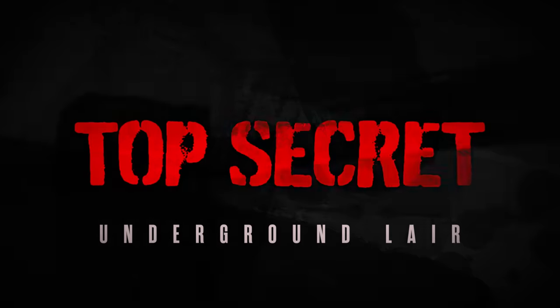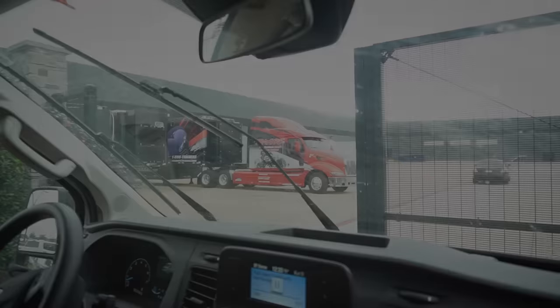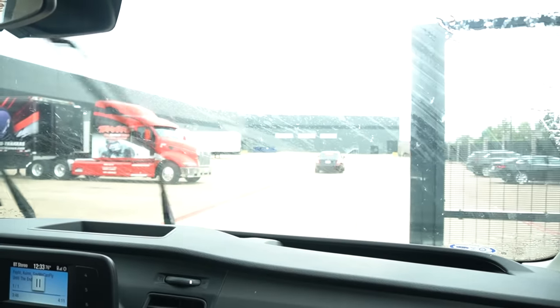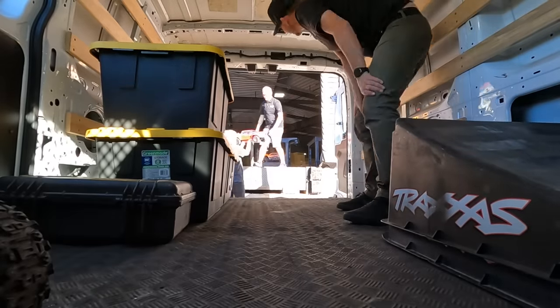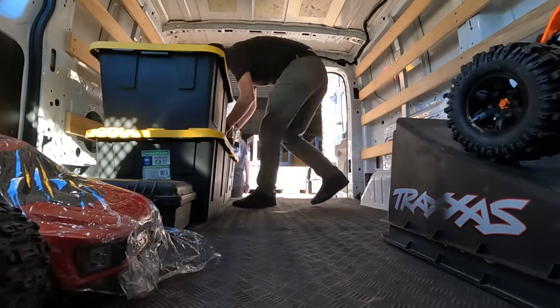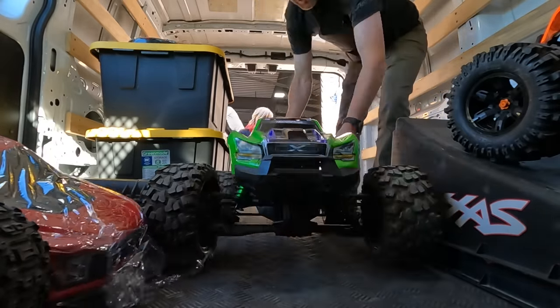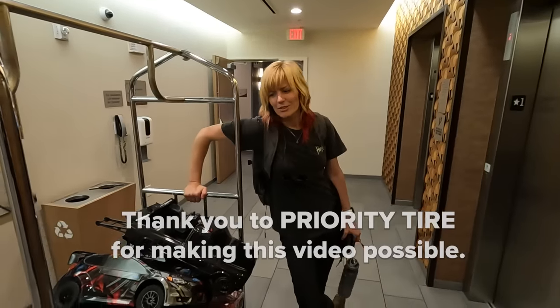Next we're going to take you to their ultra top-secret underground lair, 10 stories below the ground, never before seen on camera — just kidding. The rest of the warehouse is off limits to filming. We pulled around the back to load up all the demo cars for the warehouse shoot, which we're doing next. Subscribe if you don't want to miss that. Huge thank you to Traxxas for showing us around.